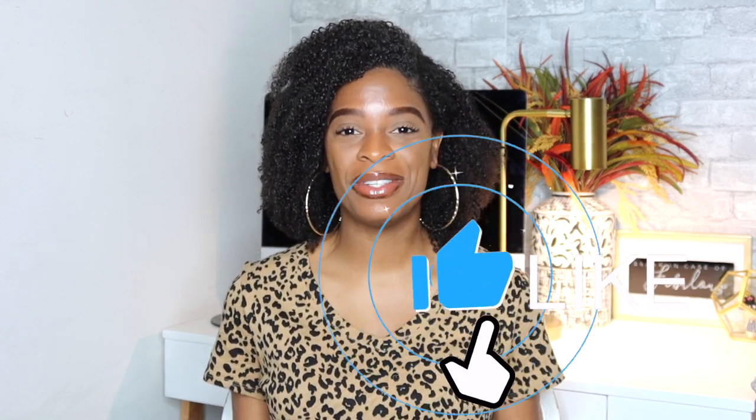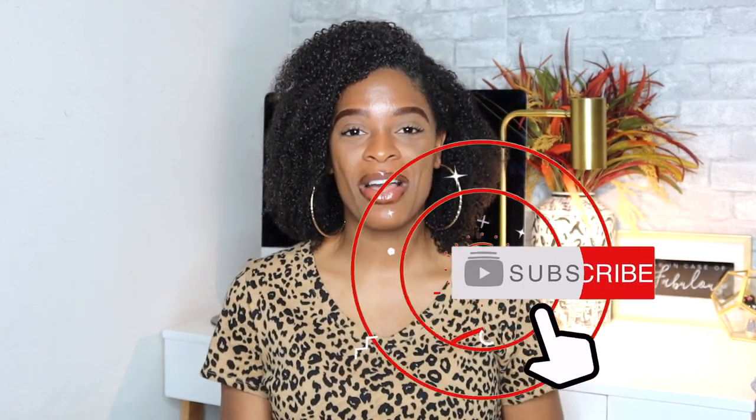Hey dolls, welcome back to my channel. For those of you who are new, my name is Chantel. Welcome. If you haven't already, be sure to subscribe, give this video a thumbs up, and click on that notification bell so you always know when I upload a video here to my channel.